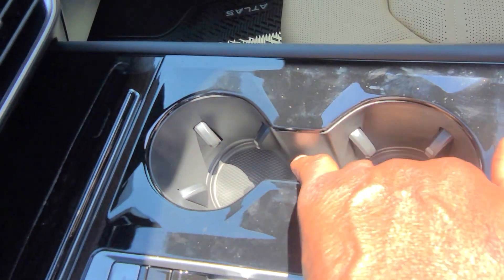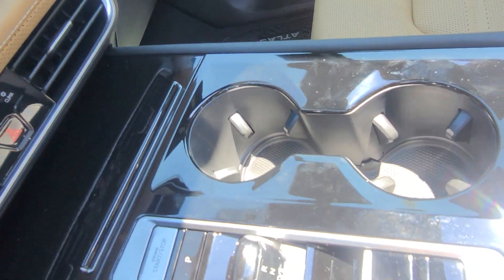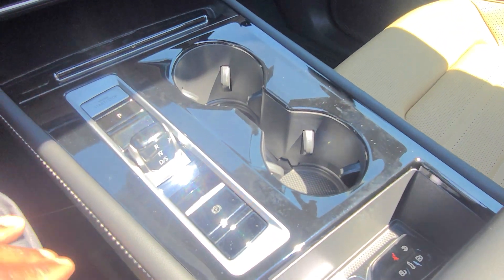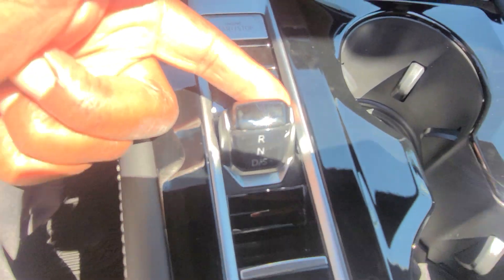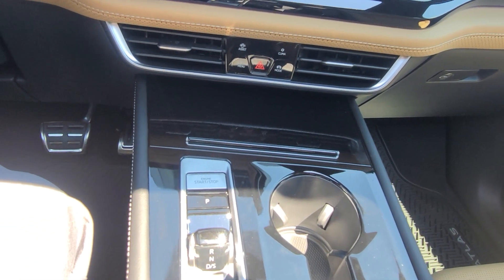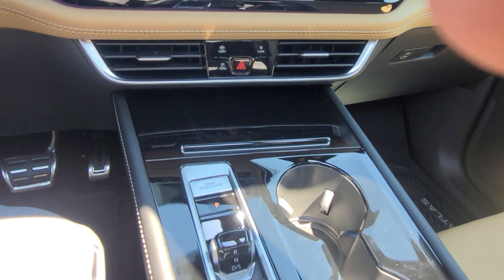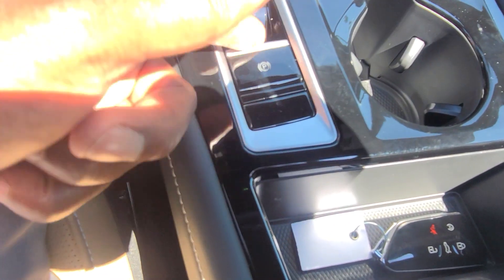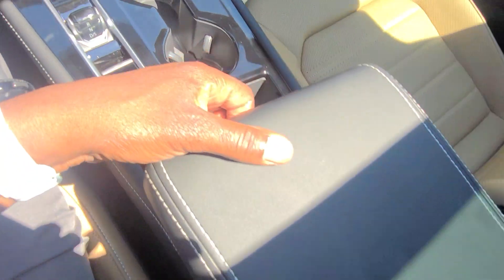Cupholders up here are stadium seat style — the one closest to the driver is lower than the front one, so you don't have lids battling for supremacy on the drive back from the drive-through. Your start-stop button is right here, park button is right here, and drive, reverse, neutral, and sport are all handled by this shifter. The e-brake is right here, and then the storage bin of course.